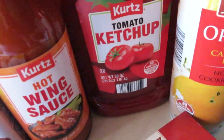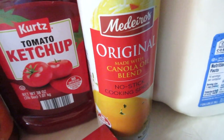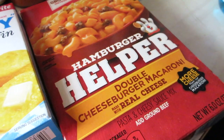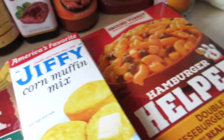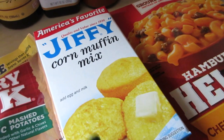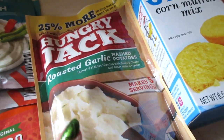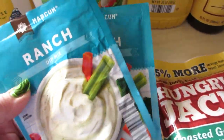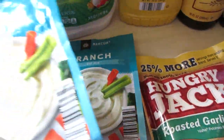I also got Kurt's tomato ketchup, an original cooking spray, a Hamburger Helper double cheeseburger macaroni, a Jiffy cornbread mix, some Hungry Jack roasted garlic mashed potatoes, two ranch seasoning packages, and a taco seasoning.